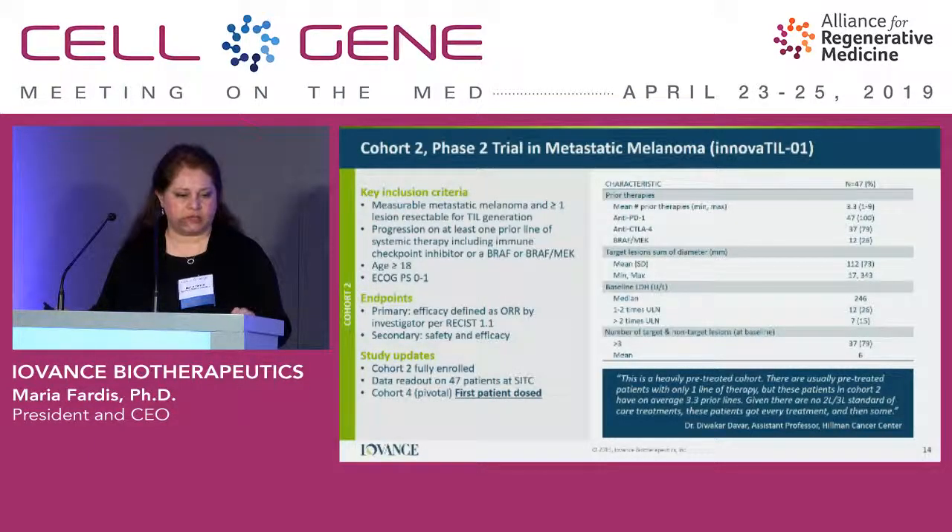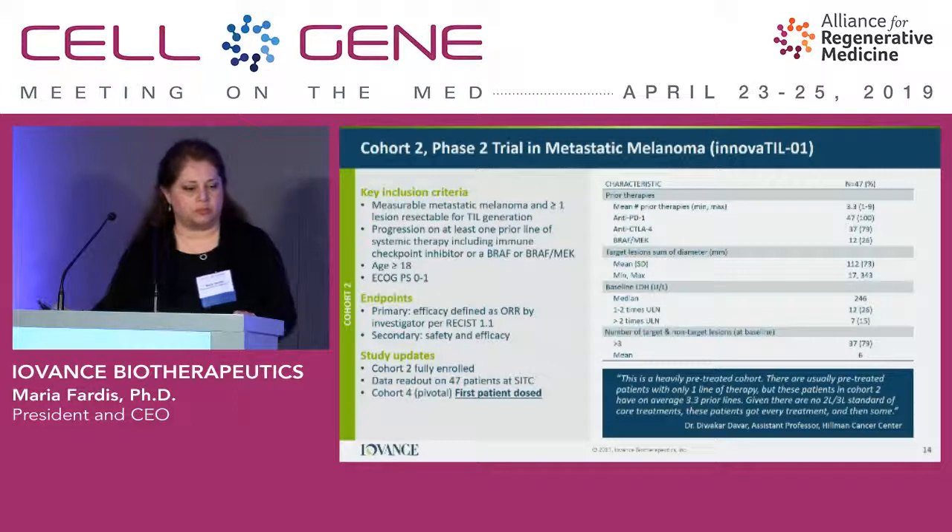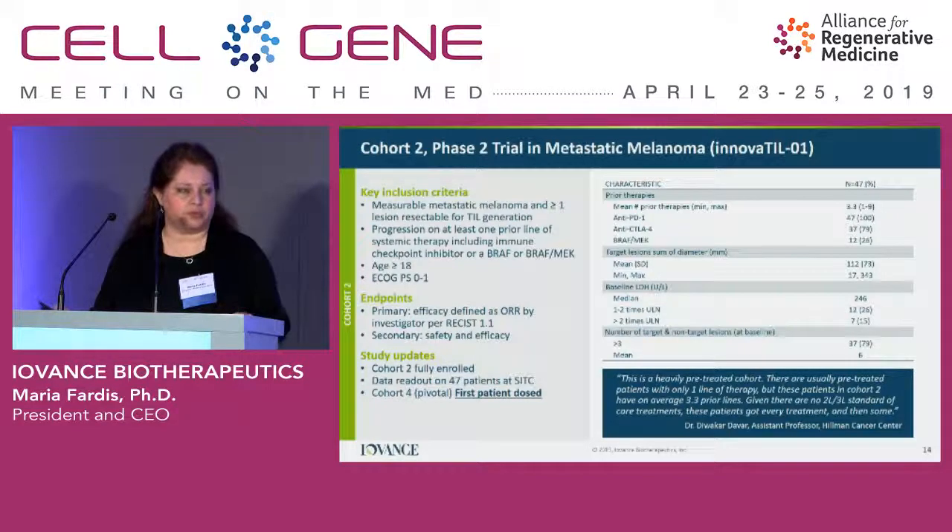The patient population is highly, highly refractory. They had received a median of 3.3 prior lines of therapy — anything concomitantly administered is considered one line. Most of these patients were treated in first line with anti-PD-1 and anti-CTLA-4, so they have really seen all available care. They have highly bulky disease at baseline, around 11 centimeters of mass, and elevated LDH, which is a marker for poor survival. So it's a very late-line patient population.